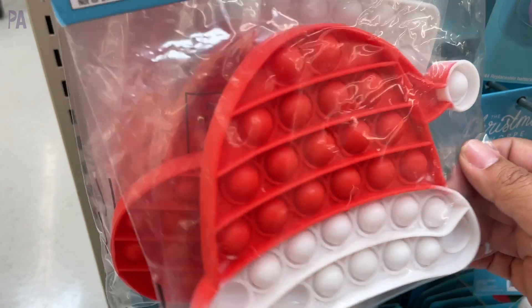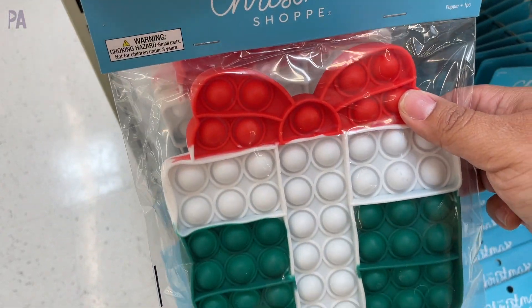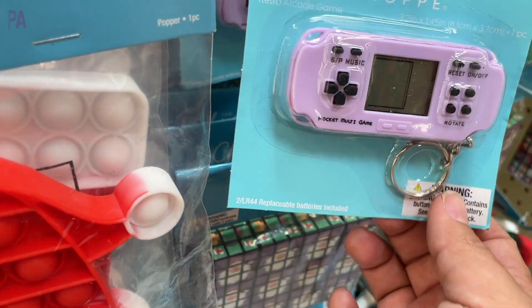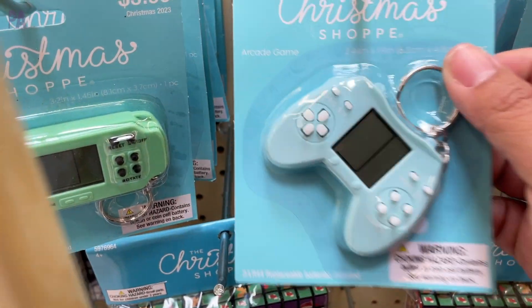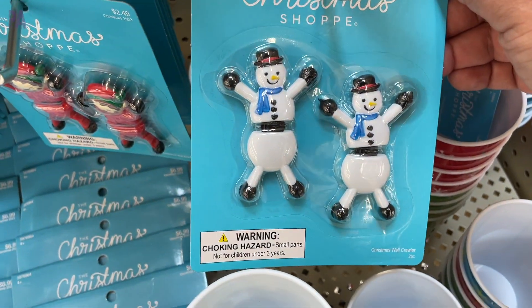Some stocking stuffers that include puppets in all of the Christmas themes. There's a gift Santa Claus hat. These little Rubik's cube-like things are great for group gifts or a classroom, and then these look like little video games. I couldn't really play them because they didn't turn on, but they look pretty interesting.